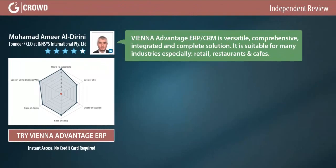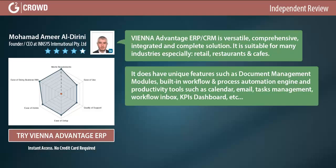The END Advantage ERP and CRM is a versatile, comprehensive, integrated, and complete solution suitable for many industries, especially retail, restaurants, and cafes. It has unique features such as document management modules, built-in workflow and process automation engine.